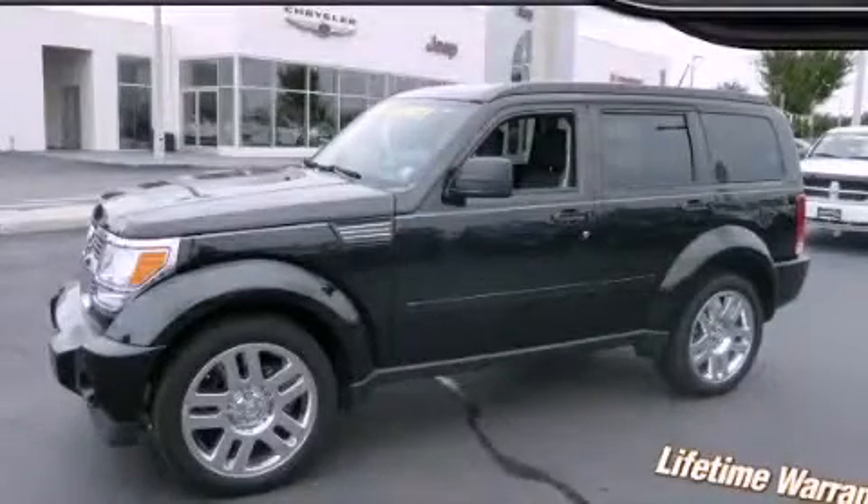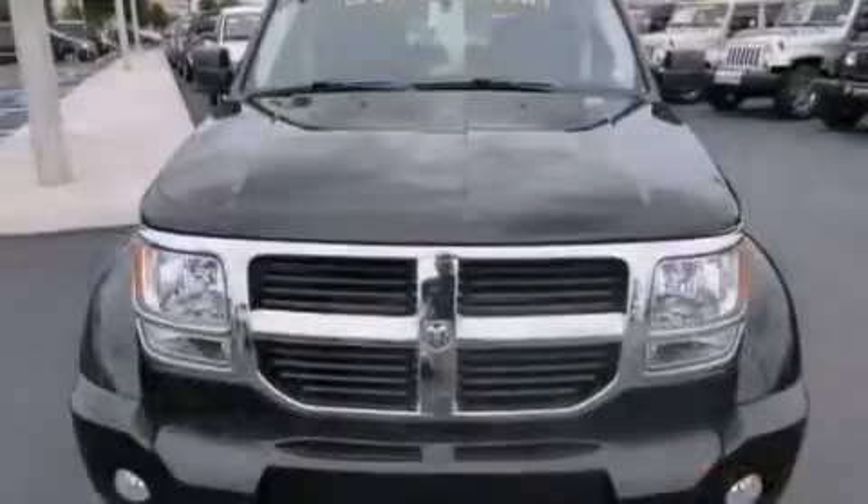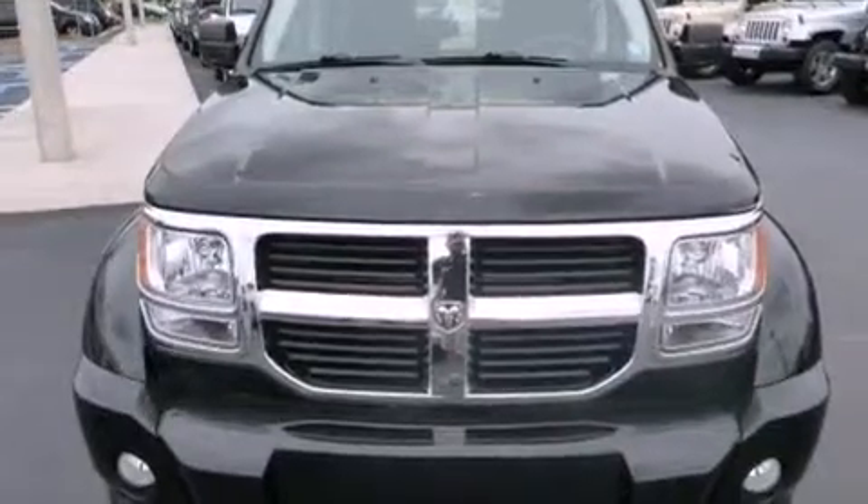This is a 2010 Dodge Nitro — plenty of space for what you need. It features a 3.7-liter 6-cylinder engine and an automatic transmission.